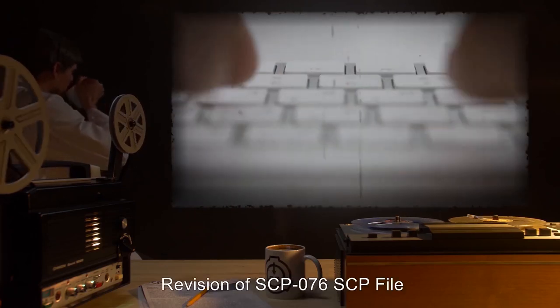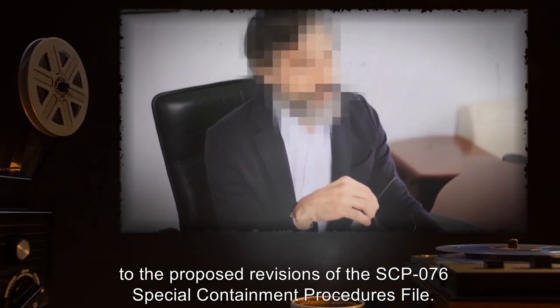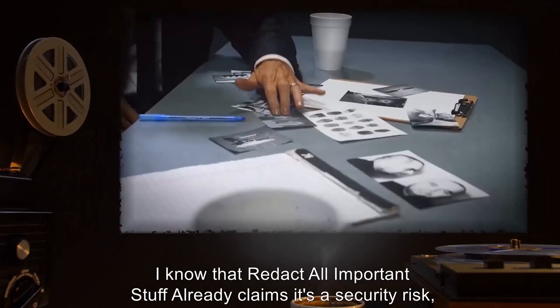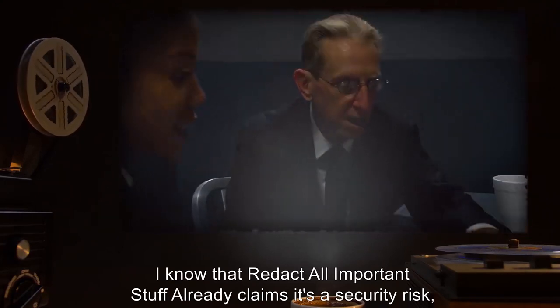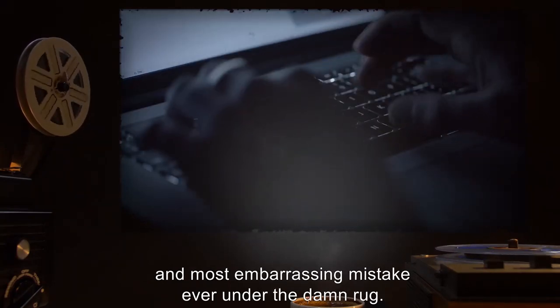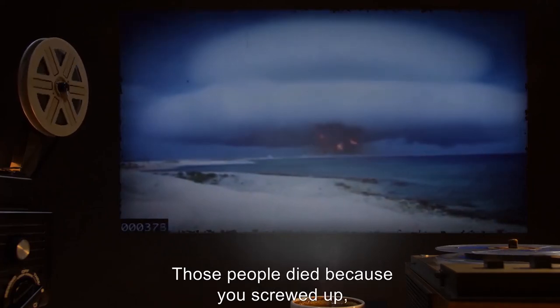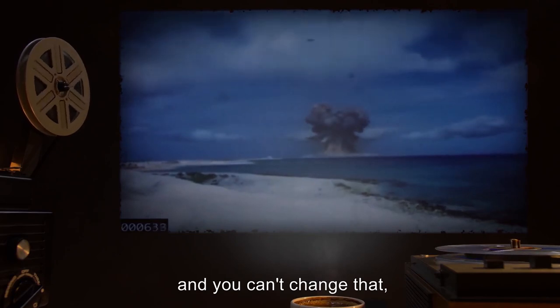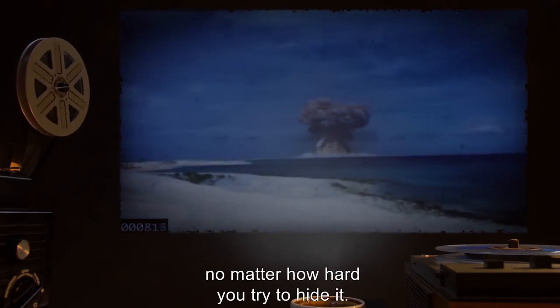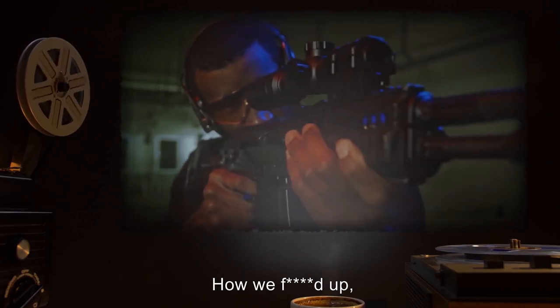Subject: Revision of SCP-076 SCP file. I have to go on record as saying that I seriously object to the proposed revisions of the SCP-076 special containment procedures file. I know that redacted claims it's a security risk, but you and I both know it's just top brass trying to sweep their biggest and most embarrassing mistake ever under the rug. Omega-7 happened. It existed. Those people died because you screwed up, and you can't change that no matter how hard you try to hide it. Those people guarding him deserve to know exactly what he is and what he did. What we did. How we f***ed up, so they'll know better.